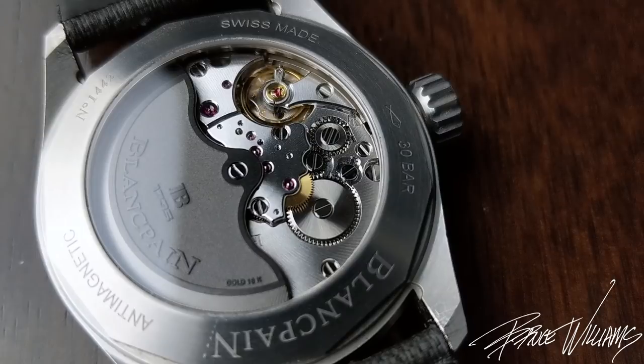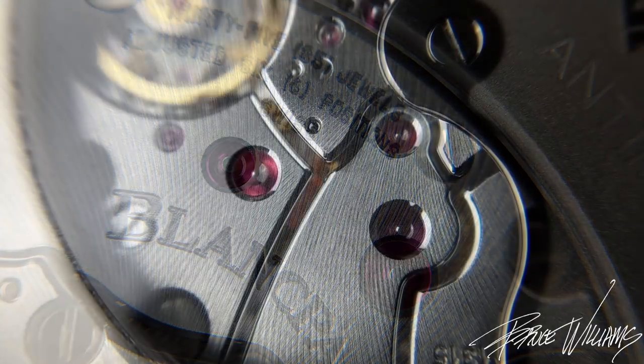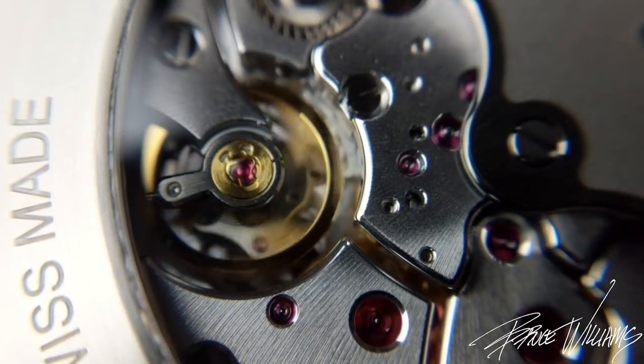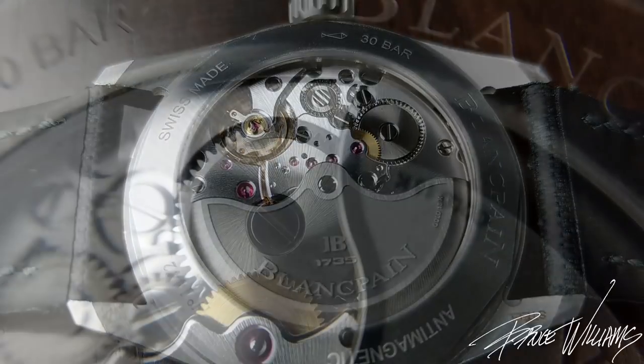Let me show you the movement — arguably the most impressive part of the package. This is the in-house caliber 1315 from Blancpain: 227 parts, 35 jewels, ticking at 28,800 beats per hour. We also have a 120-hour power reserve, so this can go five days before exhausting its power supply. Looking at the balance, we have a free-sprung balance wheel with a silicon hairspring, giving the movement impressive anti-magnetic properties.